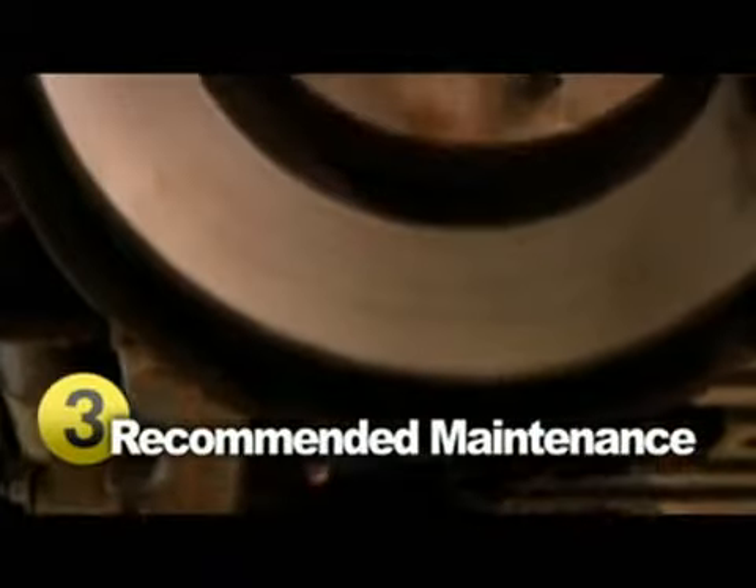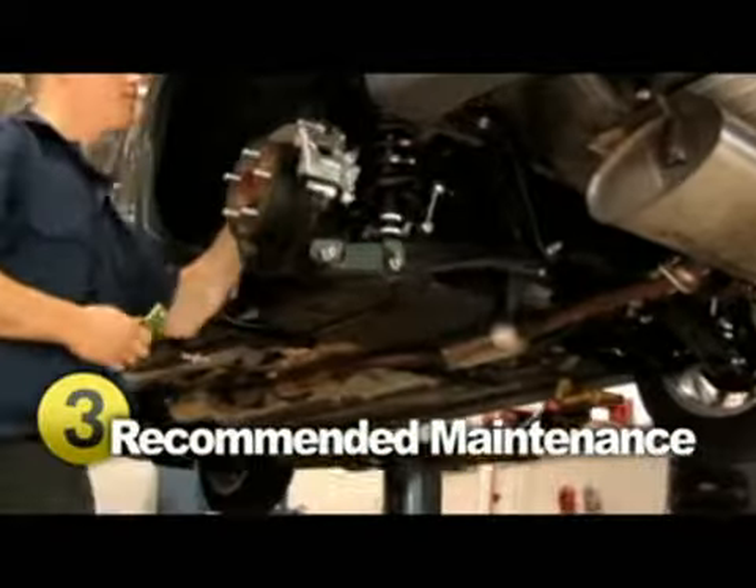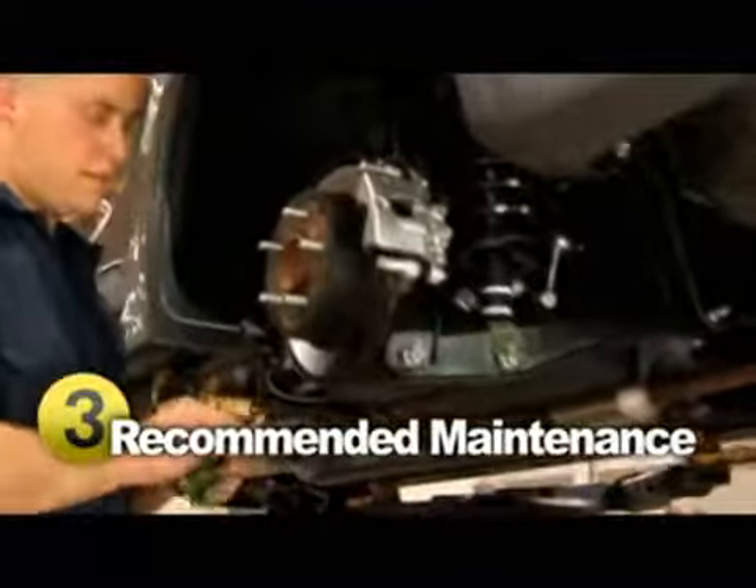If you have anti-lock brakes, it's recommended you get a brake fluid flush every 30,000 miles, because rust and other debris can accumulate in the fluid, causing damage.